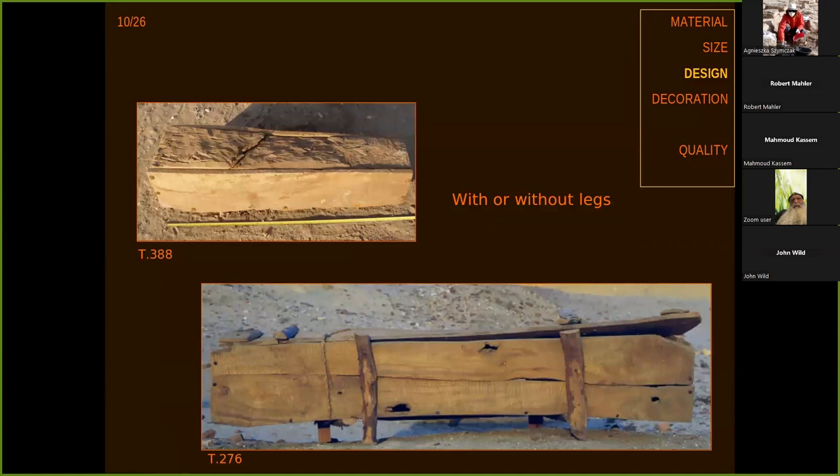The next thing about coffin design: the top photo shows you the simple coffin — a box, what we are accustomed to. But a whole series, actually more than half of these coffins, had some kind of legs.